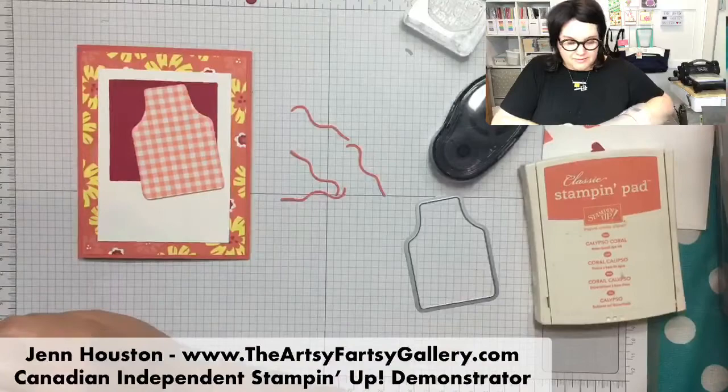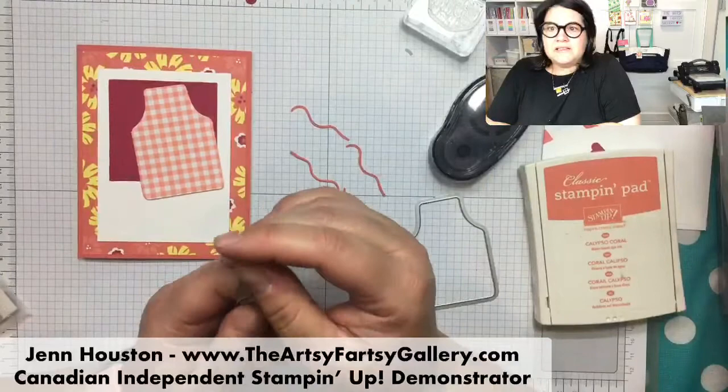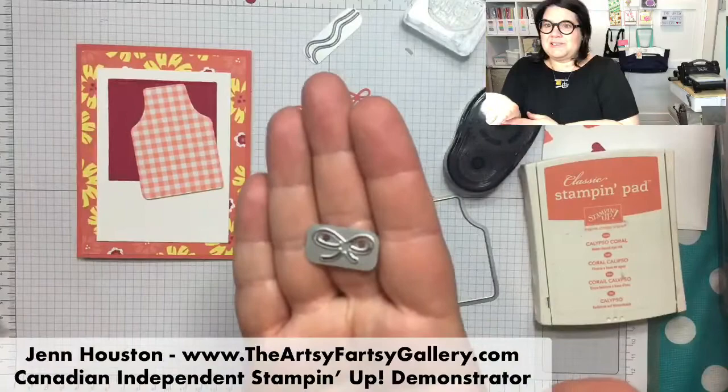I'm going to decorate the apron with these little strings. The strings are this little framelit here - it's kind of a two for one. And I also did some little bows, which also come in a framelit.